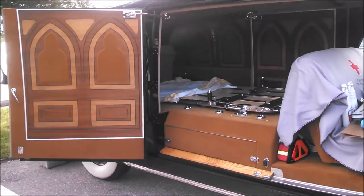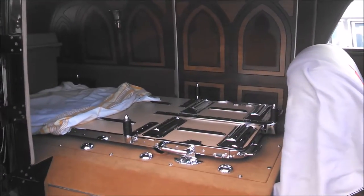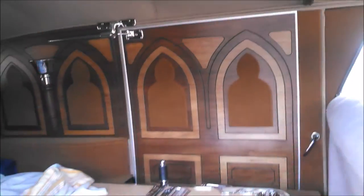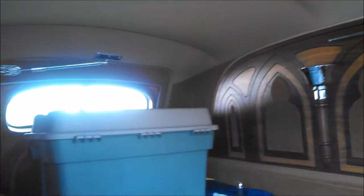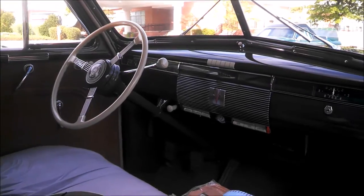I've got to get this interior before he goes upstairs and relaxes a little bit. Look at this woodwork. This is just beautiful. The details on these cars are just absolutely remarkable.